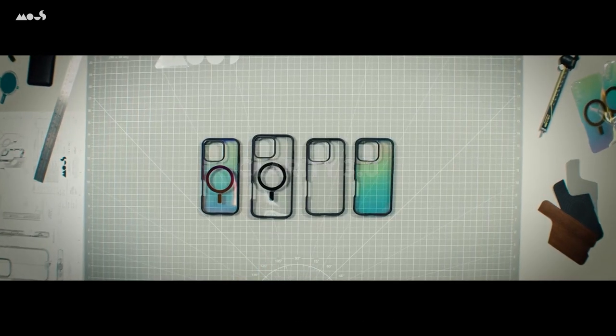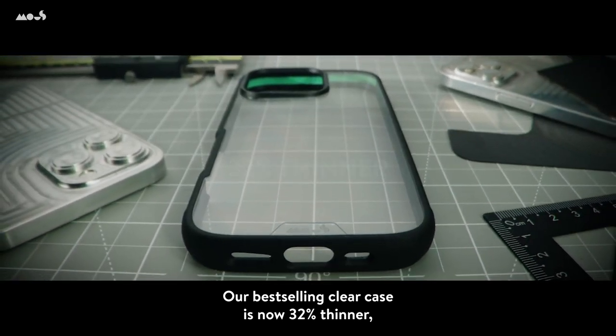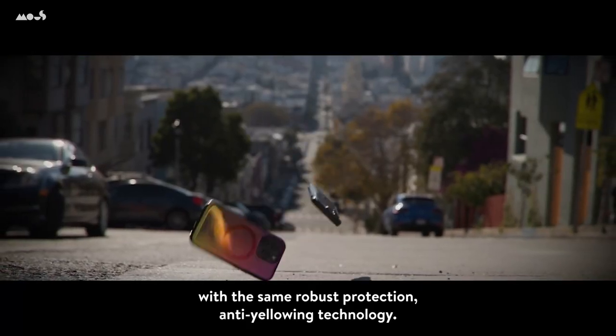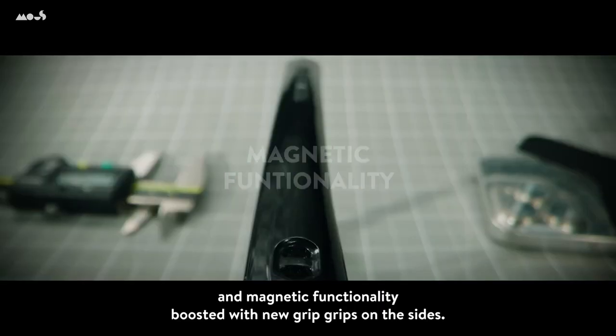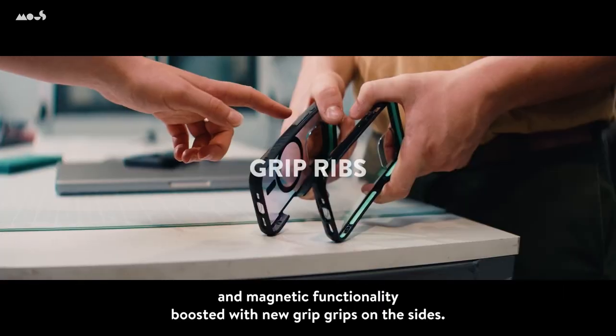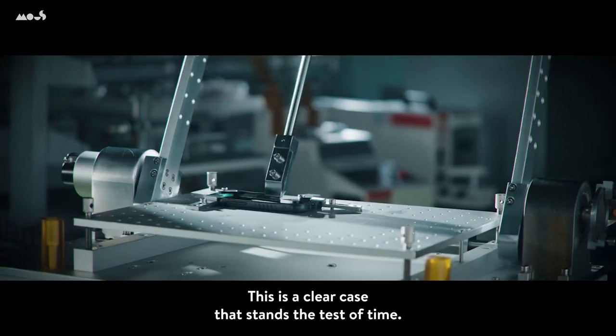Mous puts their cases through some wild tests, like helicopter drops, just to make sure they can handle anything. And to back it all up, they offer a lifetime warranty — so if something goes wrong, they've got your back. For those who want ultimate peace of mind, Mous has become the go-to choice, trusted by millions worldwide.